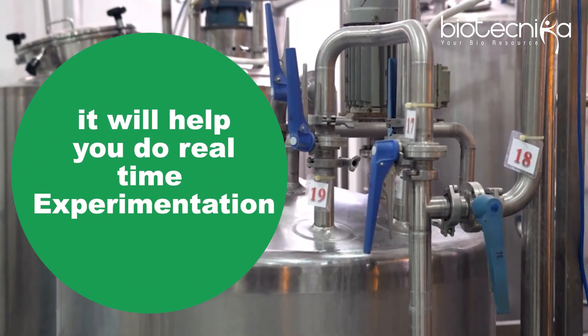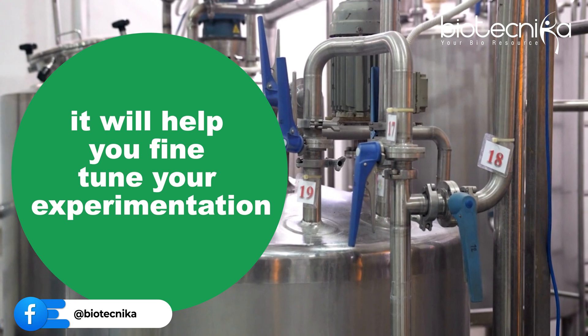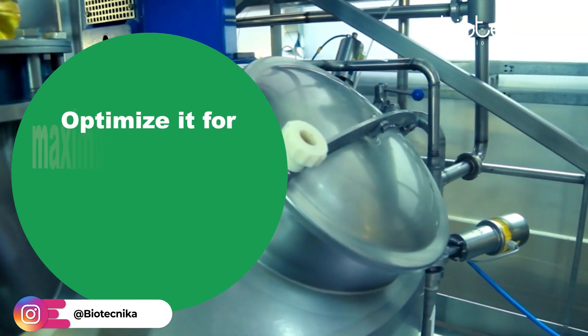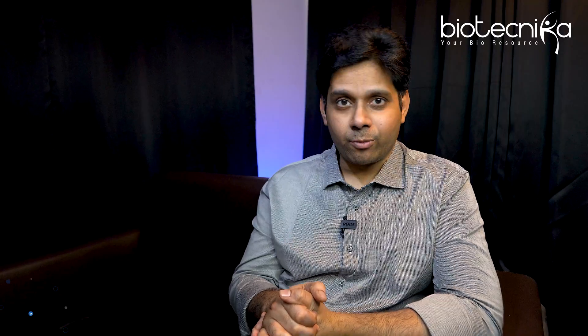If you have a lab scale fermentation experience, it will help you do real-time experimentation, it will help you fine-tune your experimentation, it will help you understand the fermentation conditions and optimize it for maximum results, maximum productivity, and maximum yield. So that is where your hands-on experience will come into picture.